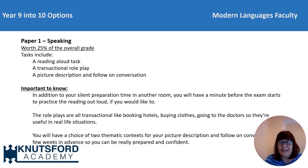For the role play tasks, these are all going to be set in real life situations like buying things, going to the doctors, booking hotels, etc., so they should be useful to you in the wider world beyond the exam. For the picture task and follow-on conversation, you'll be given a choice of thematic context a few weeks in advance of the examination, so you can be prepared and feel confident.